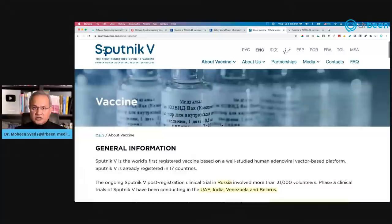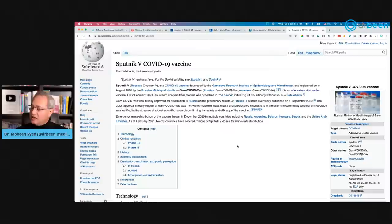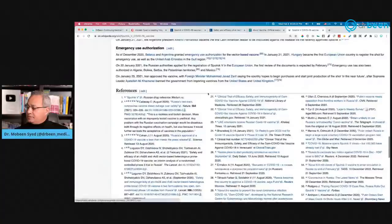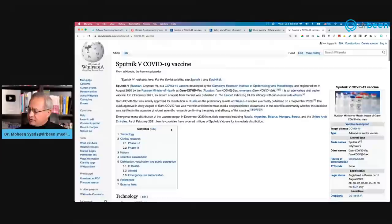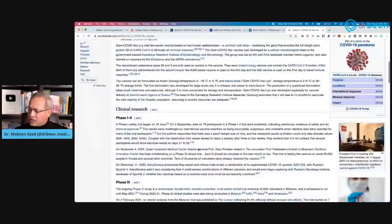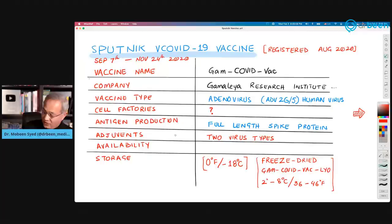Here is Sputnik's own website where they discuss their vaccine technology, results, and manufacturing. There is also a Wikipedia page on Sputnik. For those who say don't trust Wikipedia: the important thing is to look at the references and verify them. I look at Wikipedia, check their references, cross-reference with pharmacology books, and make my own judgment. Wikipedia has become a pretty good source overall.